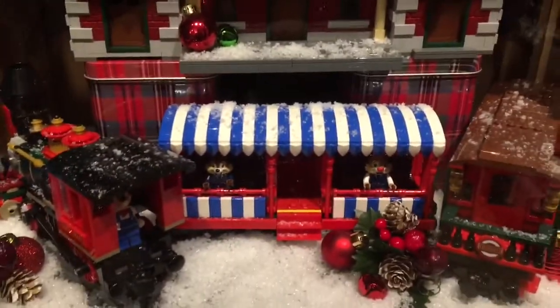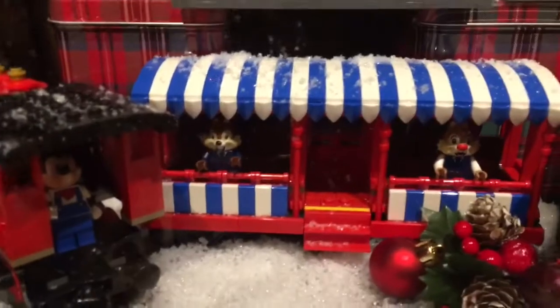Here it is built. Put together, there's snow on the ground, there's Chip 'n Dale and the Rescue Rangers, there's the clock tower. And check it out from the back.